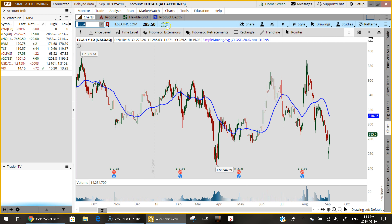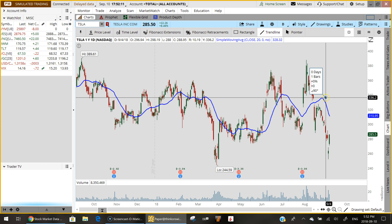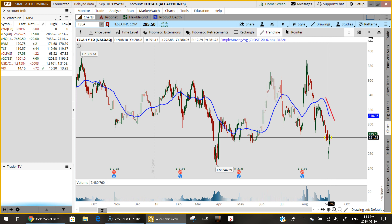Tesla was up $22.26, or 8.46%, but it certainly has its work cut out for it. On the daily chart there is significant downward momentum if you look at the slope of that 20-period moving average.